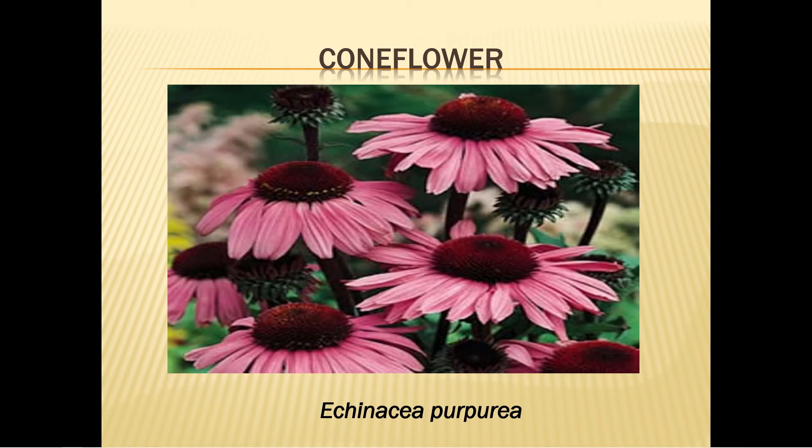Coneflower grows in the summer in the eastern part of the U.S. and into the Midwest prairie areas. It grows two to five feet tall. Plant in full sun or light shade in the spring or fall; if grown from seed it will flower the second year. In extreme drought, water only every two or three weeks. It does not need much fertilizer and will rebloom if deadheaded. Cut the stalks in fall but leave them on the ground, as the centers contain seed which are a wonderful food source for the birds.